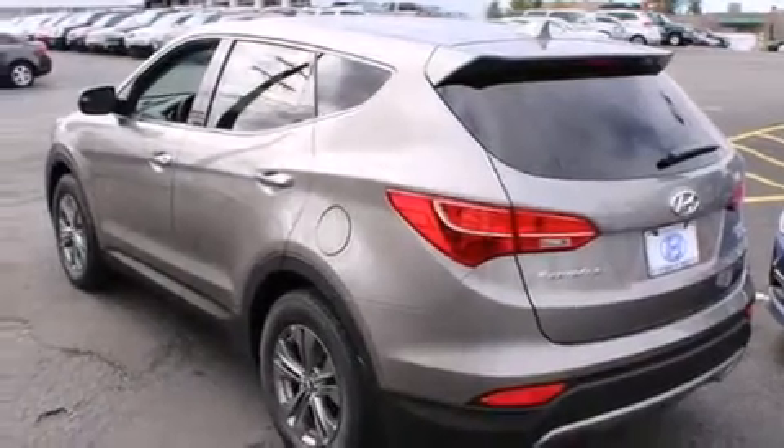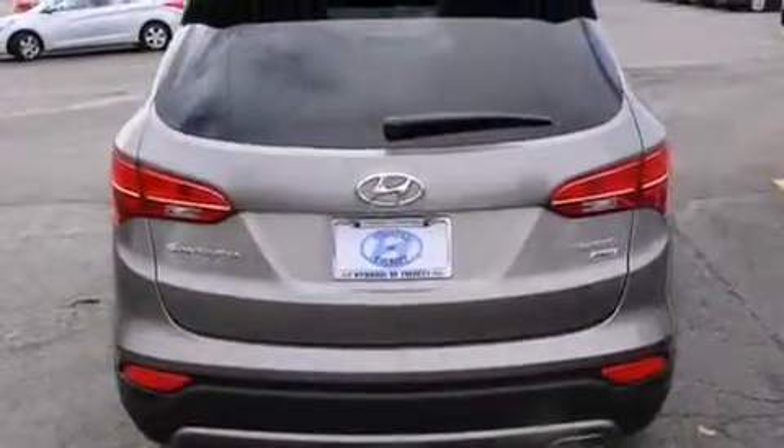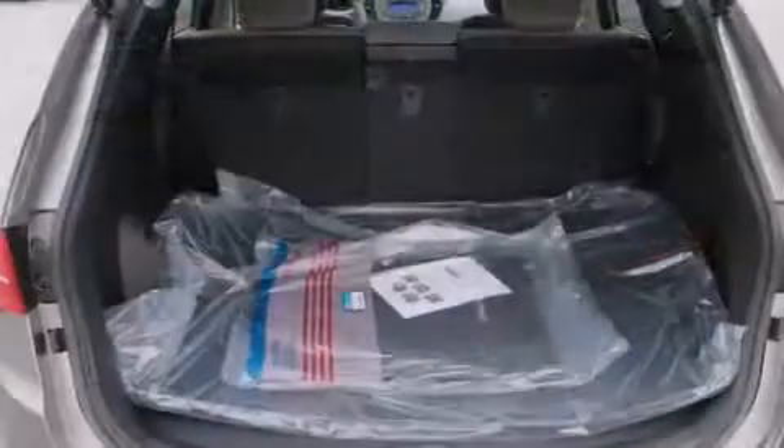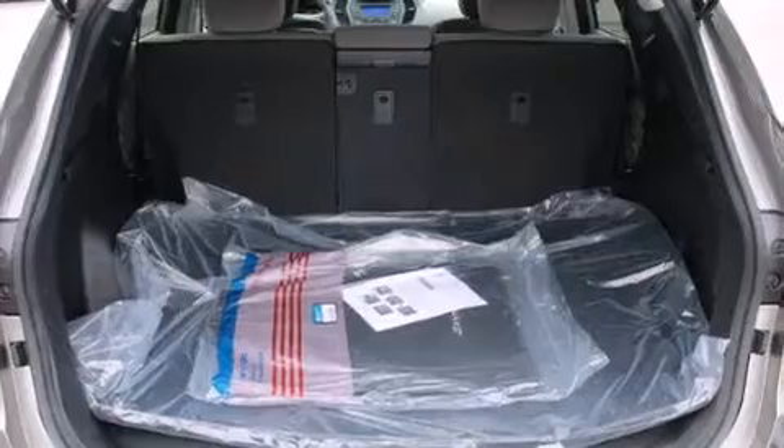Its top features include a navigation system, Bluetooth cell phone integration, a speed-sensitive volume control system, a multi-link rear suspension, and traction control and stability control systems.